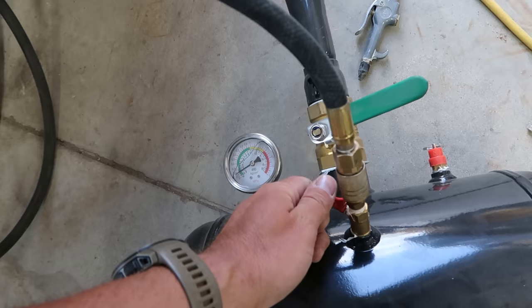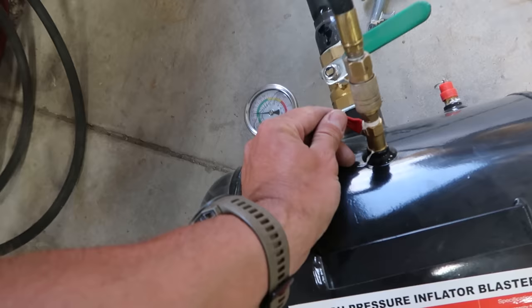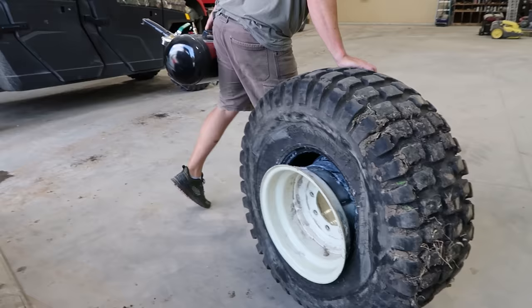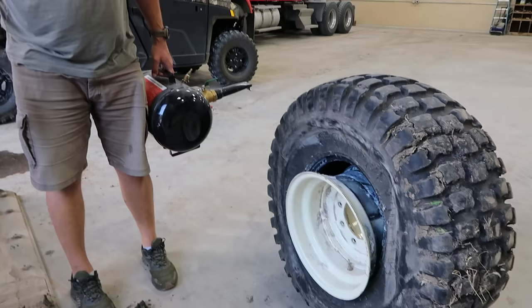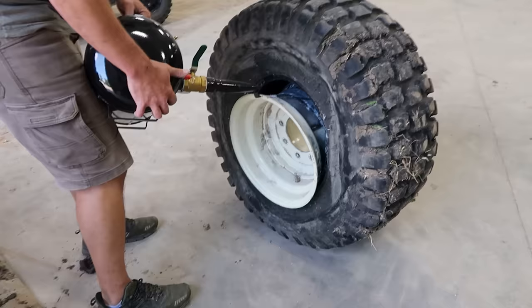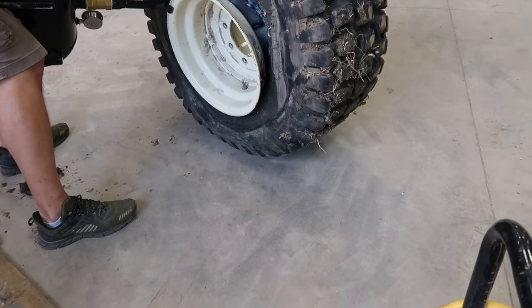We don't have high hopes for this blaster being able to mount that tire, but we're going to at least try it first. Boy, it's not going to work — there's no way. It's too big and too stiff. If we got a strap around it, it would be possible, but I think we're going to monkey around for 45 minutes and still not have it fixed.